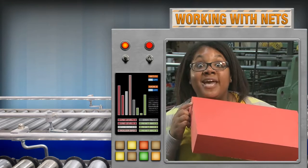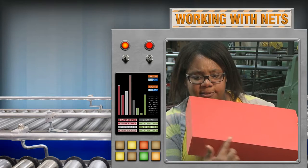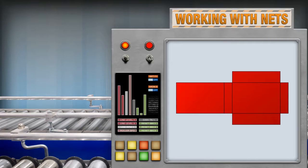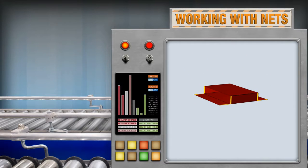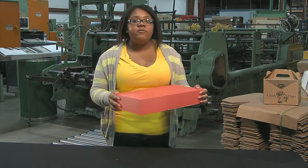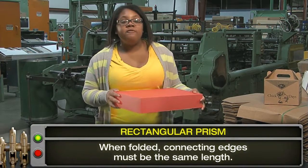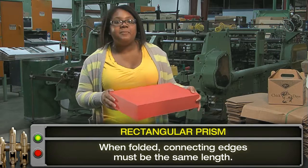You also need to pay attention to the edges. Let me show you another pattern. There are three pairs of congruent rectangles, and it looks like the congruent rectangles will be opposite each other when folded. But can you tell what's wrong? Look at these edges. When the pattern is folded, these edges just don't match. That's the fourth key point for working with nets for rectangular prisms: when folded, connecting edges must be the same length.